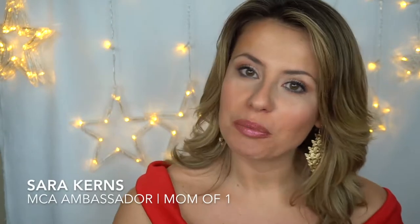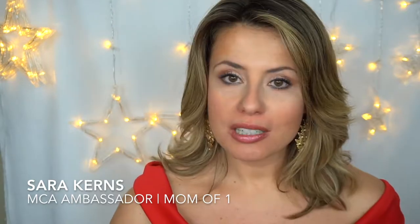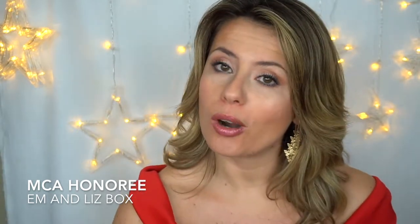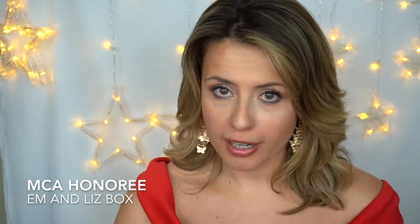Hi guys, this is Sarah with Mom's Choice Award. I just wanted to take a moment to talk to you guys about the cutest little product, the M&Liz box. It got awarded in early January and received a gold award because a bunch of moms reviewed it and absolutely loved it.